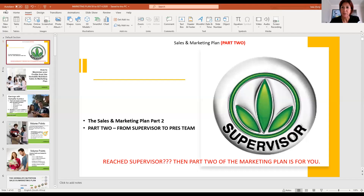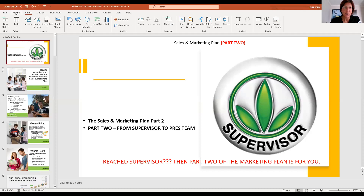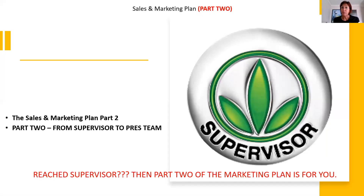Hi and welcome. My name is Bea Cory. I'm super excited to take you through the marketing plan part two. Congratulations — you're now a supervisor. This is where it makes sense to watch this presentation because you want to know how it goes further and how you can earn more money. On the supervisor level, you already have members in your downline and customers, so you earn retail profit and wholesale — but now there's more.